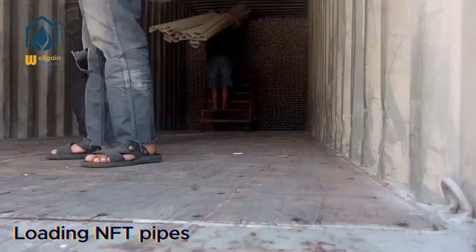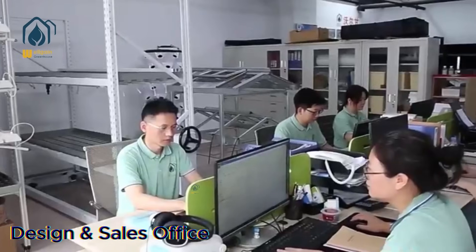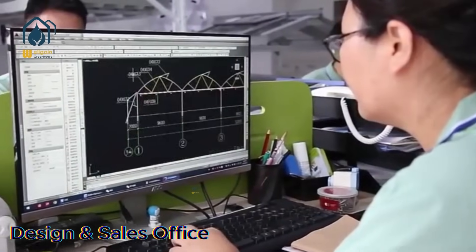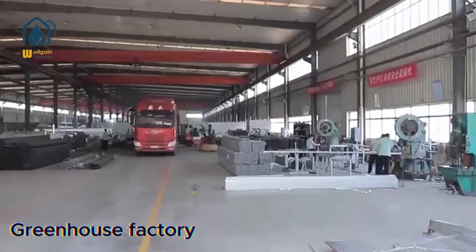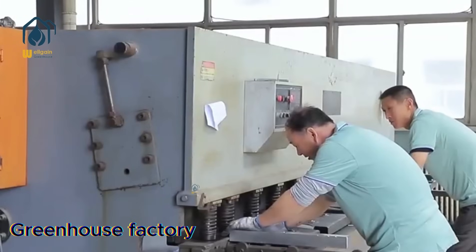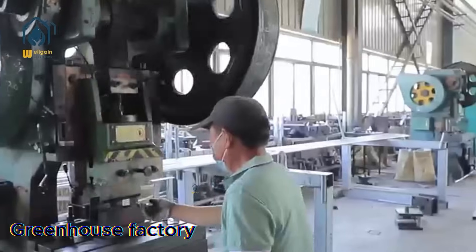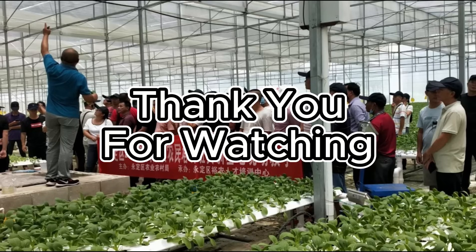Professional team and customer support: our team includes experienced engineers and dedicated sales representatives. We guarantee responses to customer inquiries within 12 hours on both weekdays and weekends. For every order, we provide detailed installation drawings. Our engineers can also review photos and videos provided by customers to ensure proper installation. If you are interested in NFT hydroponic cultivation, please do not hesitate to contact me and I will provide you with a proposal and quote according to your needs. We are committed to offering exceptional service and support to help our customers succeed.